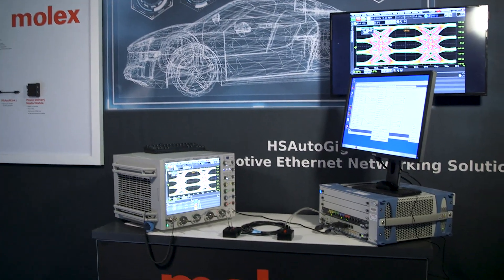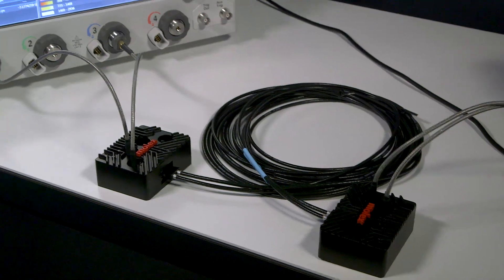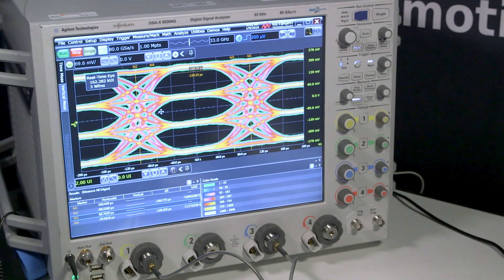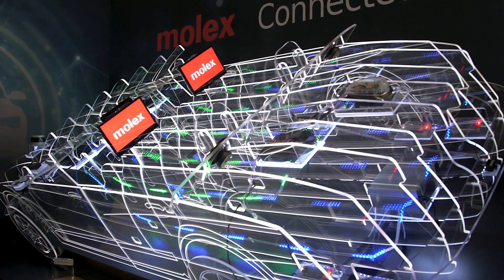One of our customers mentioned this to me a couple weeks ago — we walked in and were talking about all this technology and he said, 'Well, where have you guys been? We had no idea that you do this.' And we said, well, the reason is that just today in vehicles you're now starting to get high-speed networks, and that's Molex's sweet spot.